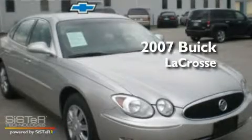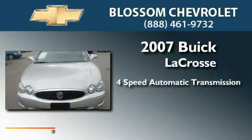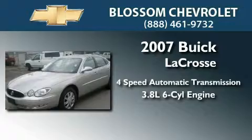This is a 2007 Buick LaCrosse. This four-door sedan has a four-speed automatic transmission and a 3.8-liter V6.